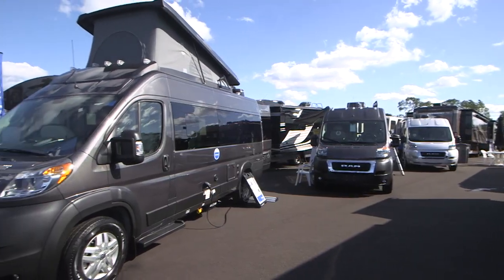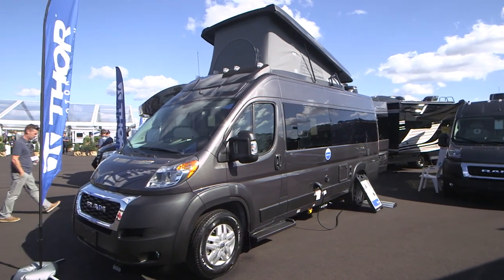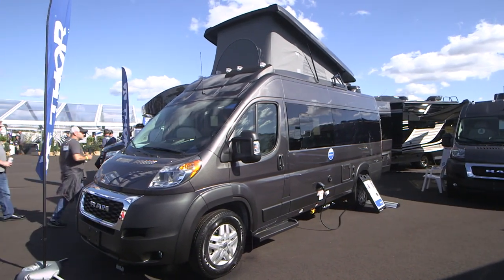I'm John Kreider from Thor Motor Coach, and we are sitting in the brand new Talaro motorhome. We're really excited about this because it's a new entry into the B-Van market. Earlier this year, we introduced the Sequence. The Talaro is the follow-up project, and it has a few different features than what the Sequence has.